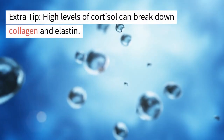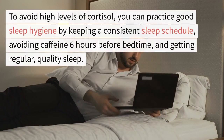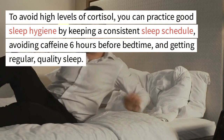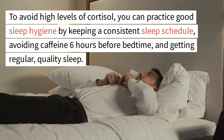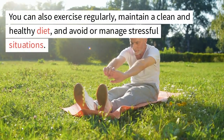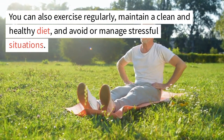Extra tip: high levels of cortisol can break down collagen and elastin. To avoid high levels of cortisol, you can practice good sleep hygiene by keeping a consistent sleep schedule, avoiding caffeine six hours before bedtime, and getting regular, quality sleep. You can also exercise regularly, maintain a clean and healthy diet, and avoid or manage stressful situations.